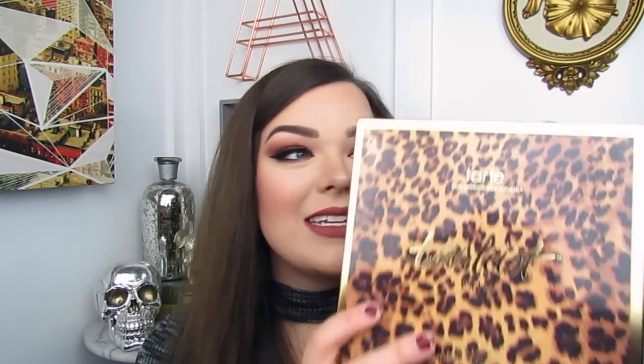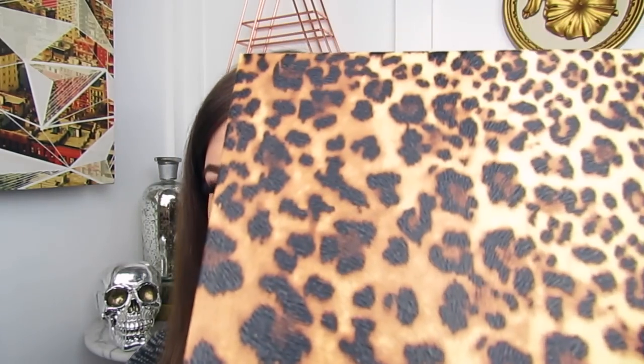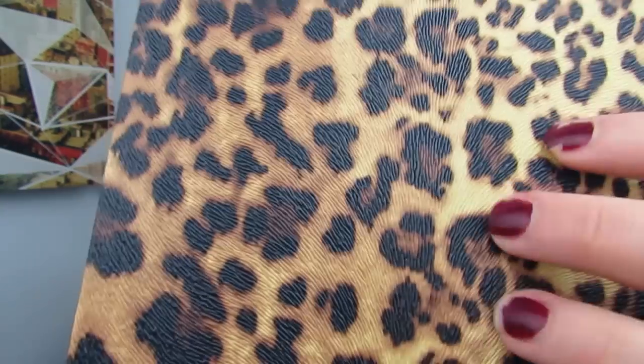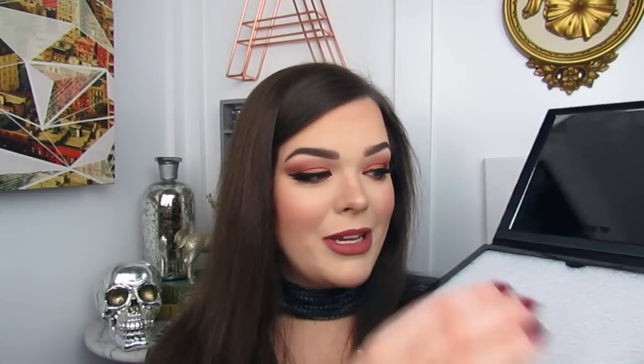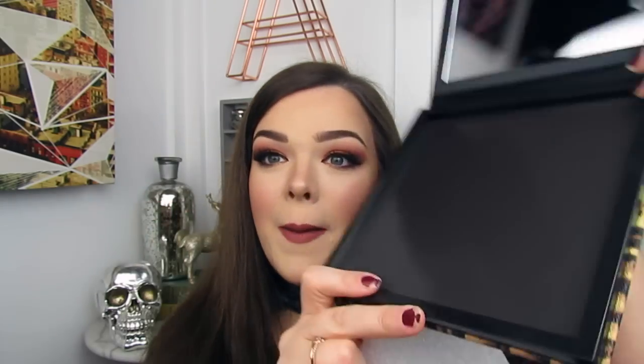Also from Tarte, I got this Tartist Pro palette — it's an empty Z-palette type magnetic thing, but it comes in a really cool leopard print. When I first saw this, I thought there were actually going to be little hairs on it, but it's actually just hard plastic with little indentions to make it look like fur. It's a very nice size. I'm really excited to have this for all of my individual eyeshadows, and there's a gigantic mirror in it, and here is where you pop in all of your magnetic shadows.